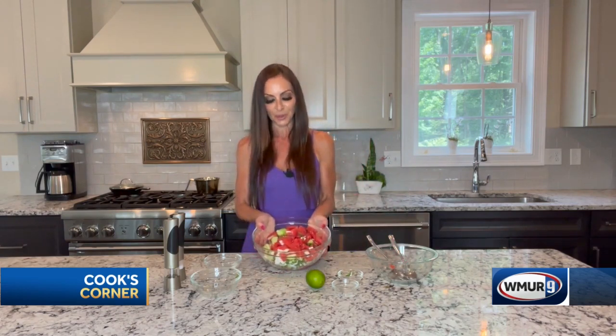A beautiful, gorgeous, fresh watermelon, cucumber, mint, and feta salad for a beautiful day with friends and family. Have a wonderful rest of the week, and I hope you enjoyed.